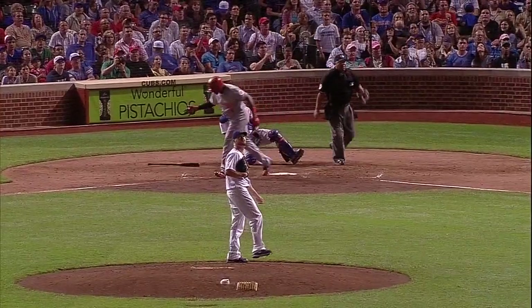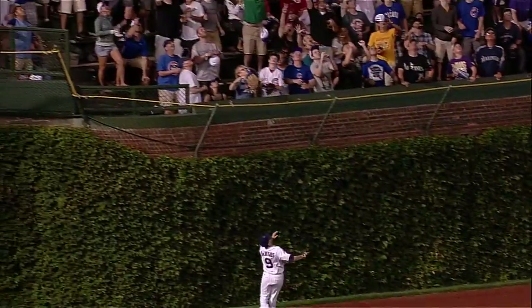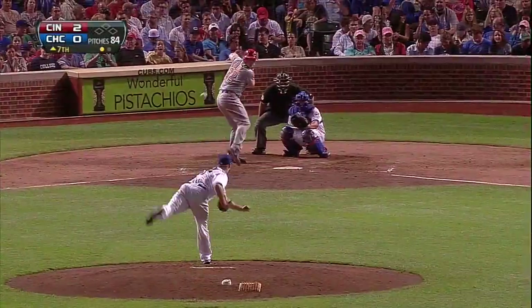This is supposed to be a backdoor cutter that we talked about earlier. You see the glove of Wellington Castillo — instead of having to catch it on the outside corner, he opens the mitt and starts to trail back to the inside corner, and the ball never got there.